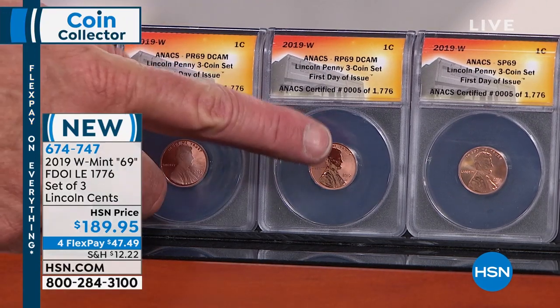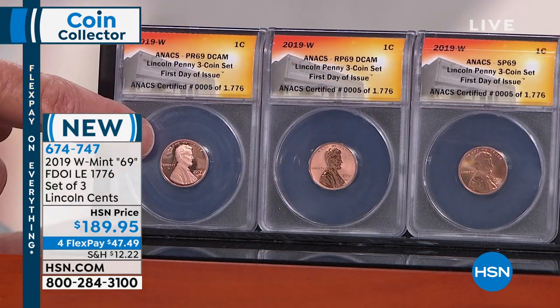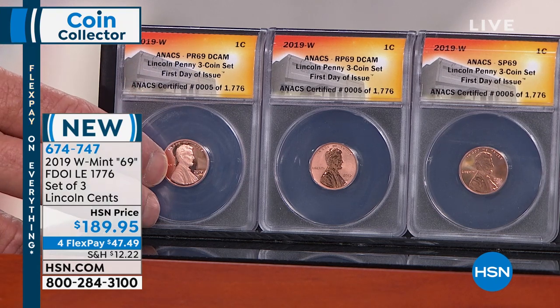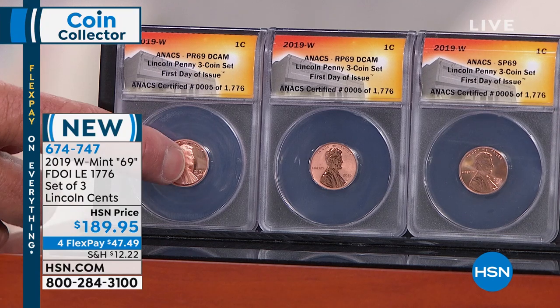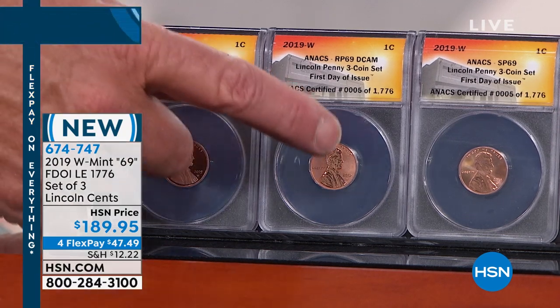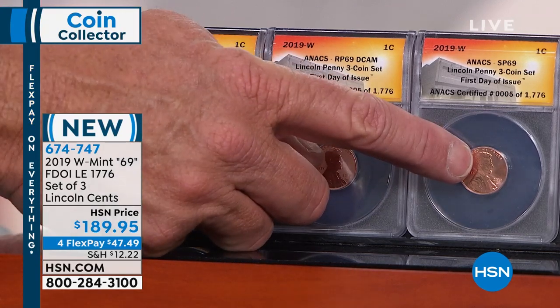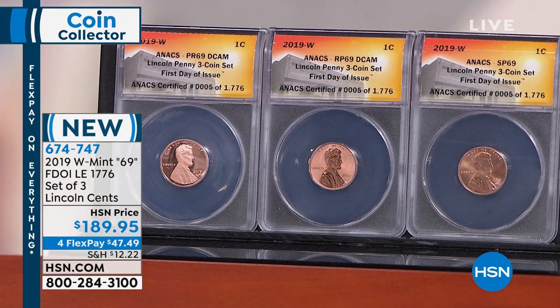The West Point Mint has been significant in American history for decades, but they had never made a Lincoln cent — never had a West Point mint mark appear on a Lincoln cent in 111 years. Until this year, the United States government decided to put a West Point mint mark on three special Lincoln cents: a proof coin, a reverse proof coin, and a mint state coin. They put these with the proof set, silver proof set, and mint set — you can't buy these coins individually, you have to buy those sets.